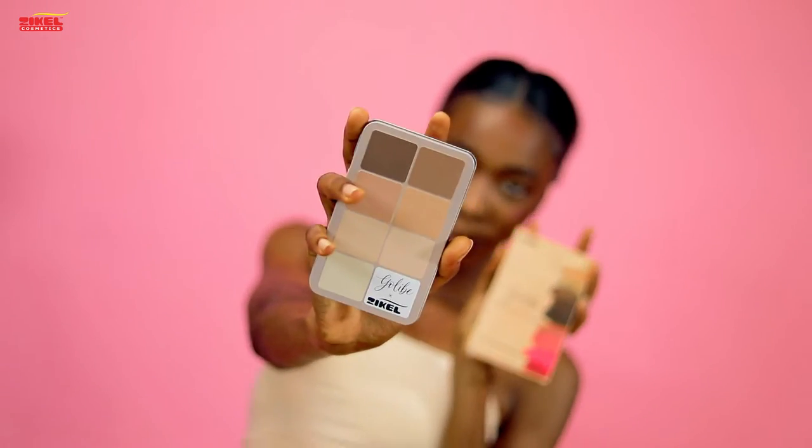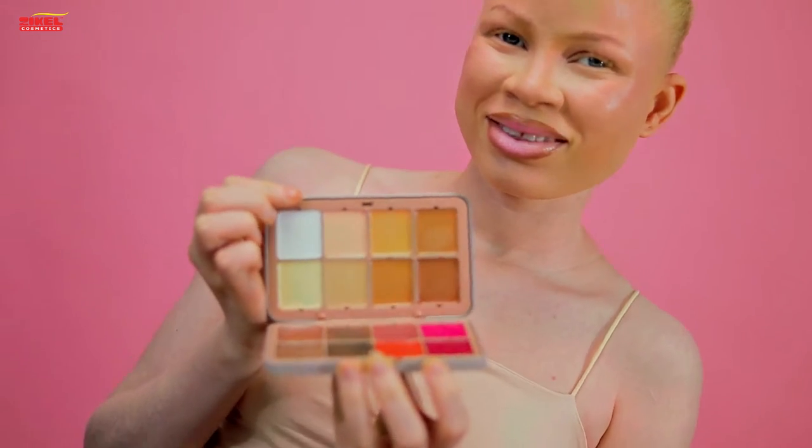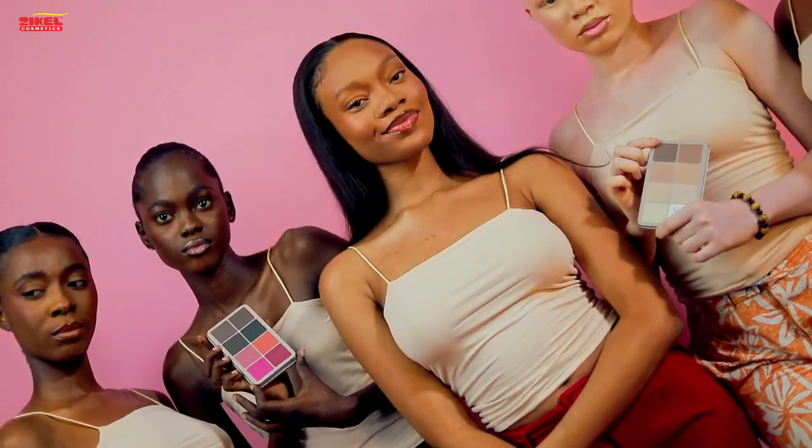The cream concealer and blush palette contains 12 concealer shades and 4 blush shades. Each highly pigmented shade has been carefully selected to suit the African skin tone. Its creamy texture and velvety finish enhances the appearance of the skin and is suitable for multi-purpose use.